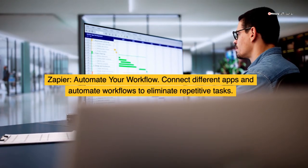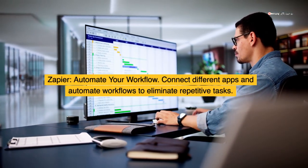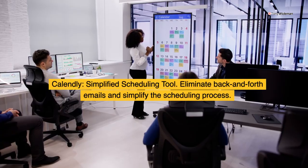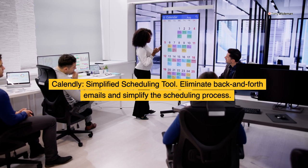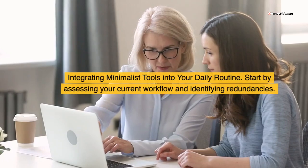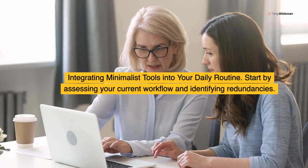Zapier: automate your workflow. Connect different apps and automate workflows to eliminate repetitive tasks. Calendly: a simplified scheduling tool. Eliminate back-and-forth emails and simplify the scheduling process.